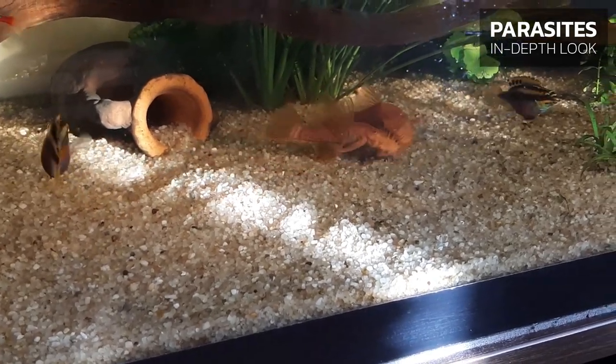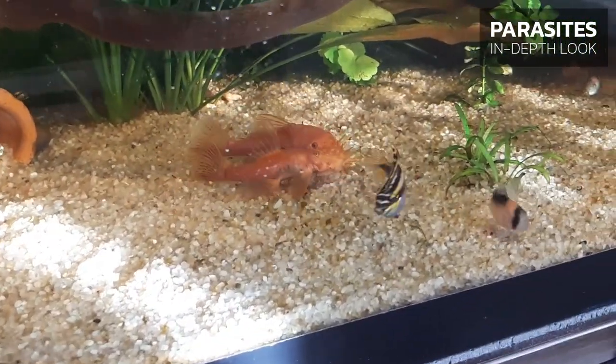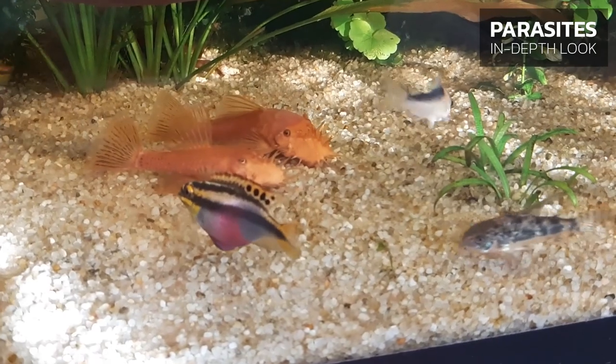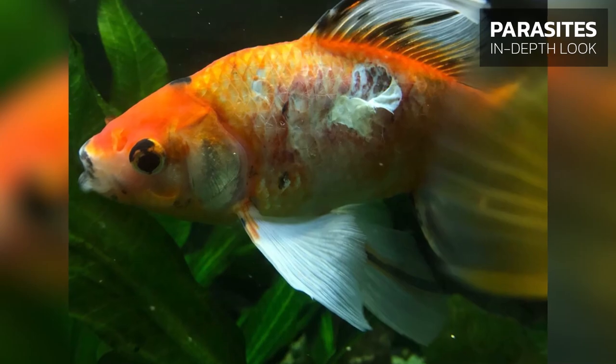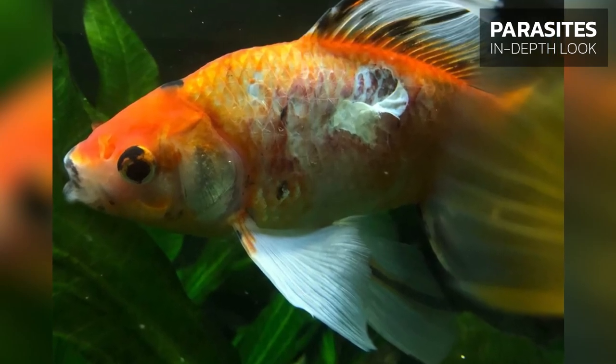Cause 1: Mating behavior of males, as well as aggression from one species towards another, can cause damage. Both forms of aggressive behavior can damage scales and the skin, as well as leaving injuries on the jaws and fins of the fish.